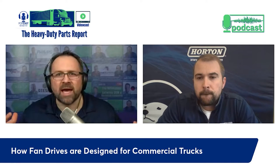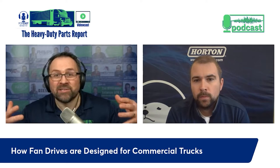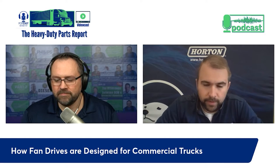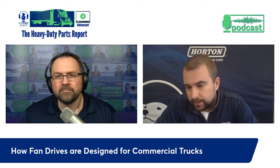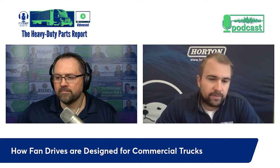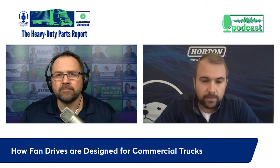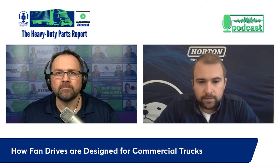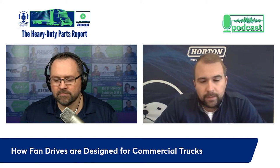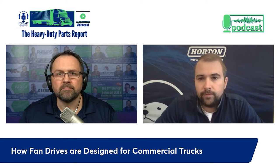We work with engine manufacturers and truck OEs to make sure the right fan is in the application, providing sufficient cooling with the best mileage and reliability. At Horton we have dedicated application engineers for each OE - each Horton engineer works regularly with the same engineers from Freightliner, Paccar, and Navistar. They develop close relationships. OEs come to Horton saying they have a new truck development project, want to upgrade an existing truck, or have a new customer need.